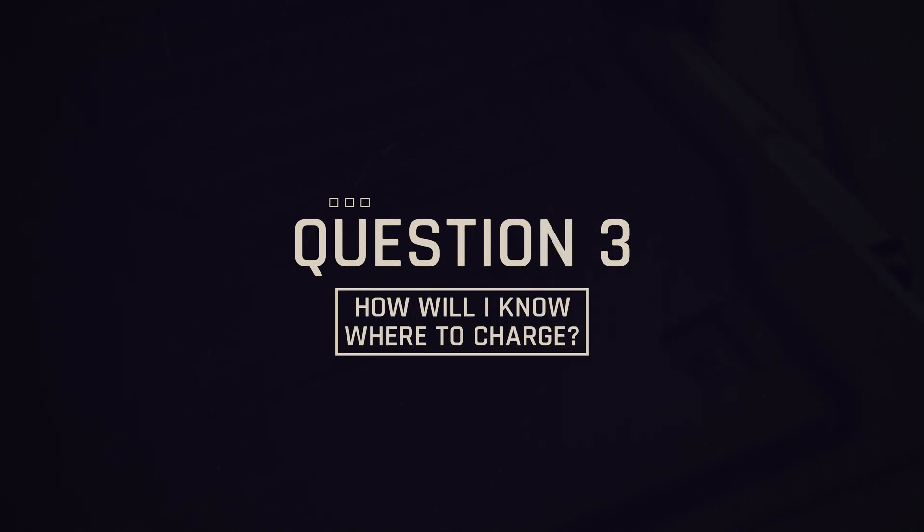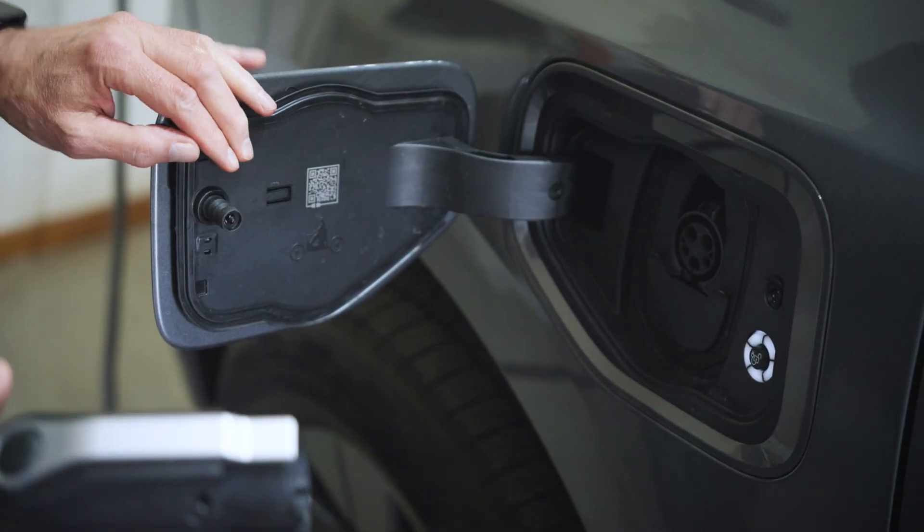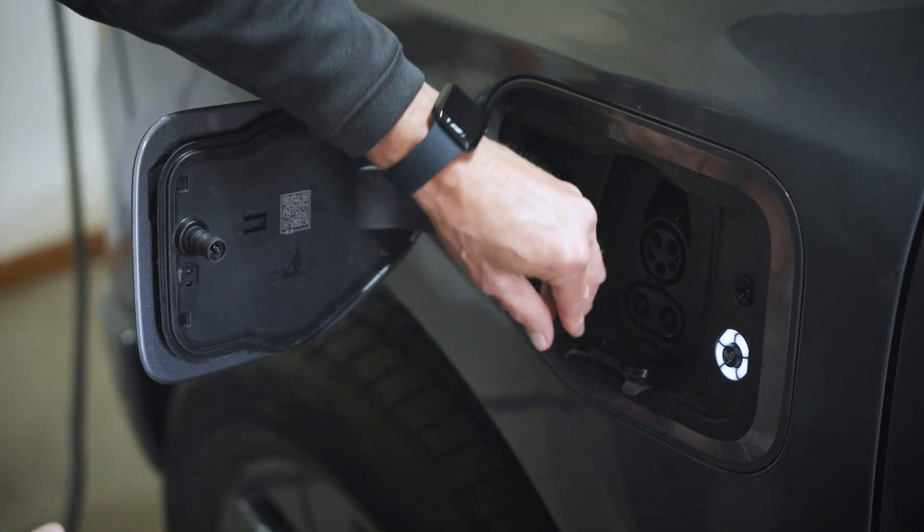Question 3: how will I know where to charge? I charge virtually a hundred percent in my garage. Plugging it in is super simple — snap it into the port. I don't even have to get out of the vehicle, whether it's cold, blowy, or windy.